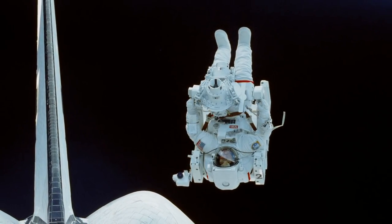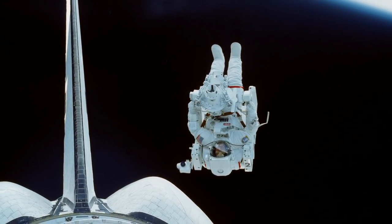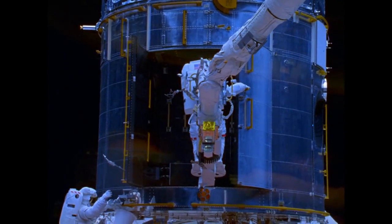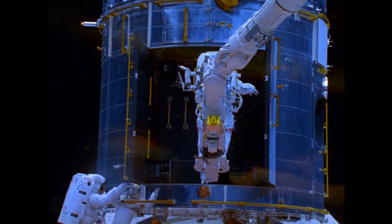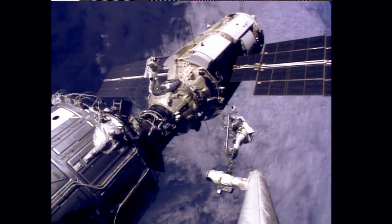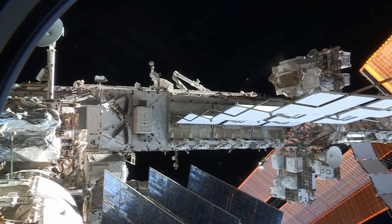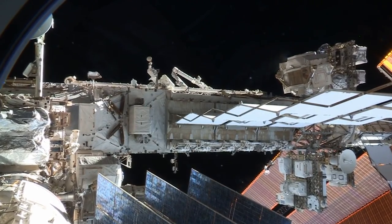During the shuttle years, NASA redefined what could be done with EVA suits and tools — retrieving broken satellites, rescuing and rebuilding the Hubble Space Telescope, and building the International Space Station. The same shuttle spacesuit is on the space station today, allowing us to maintain and repair our home in space.